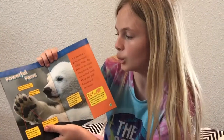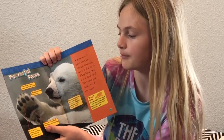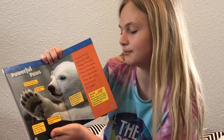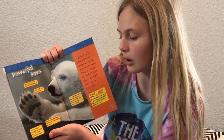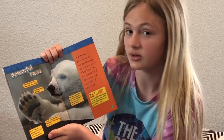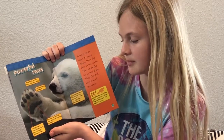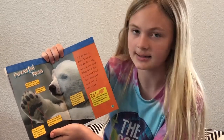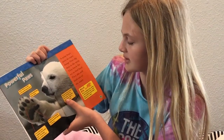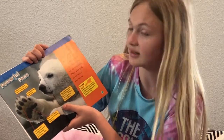Powerful paws. Long, thick, curved claws grab food easily. Thick pads keep feet warm. Front paws are webbed like ducks' feet — this helps polar bears swim. Bumps on the foot pads keep bears from slipping on the ice.